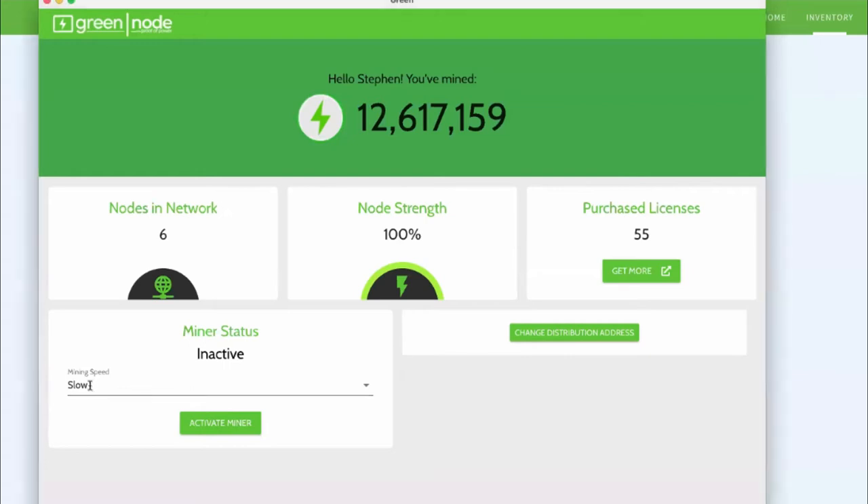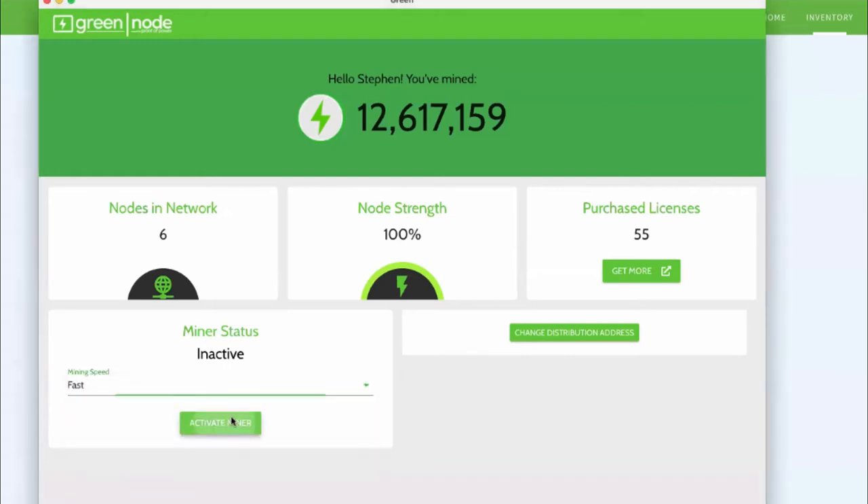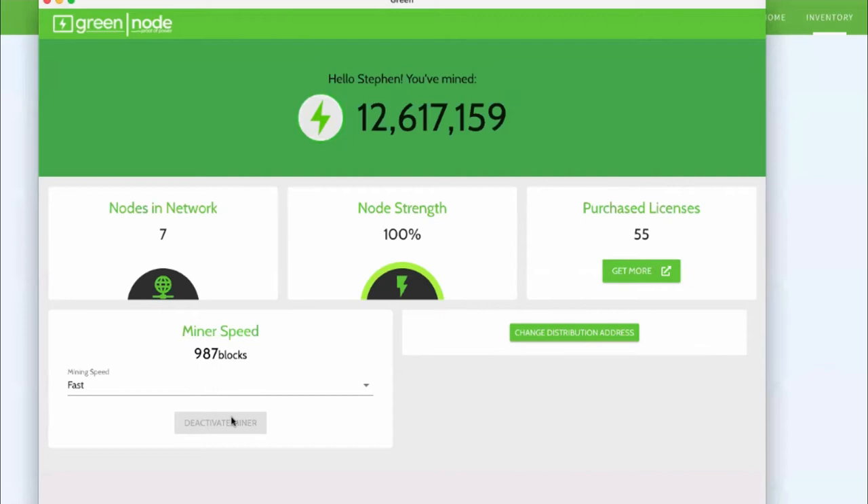Here, you can see right now it's not activated. All I do is turn my mining speed to Fast, click Activate, and it's running again — just that simple. You saw that my node count went from six back up to seven as well. This is really easy, simple software. This is the whole purpose. People shouldn't have to have a lot of education in blockchain to be able to participate in blockchain.